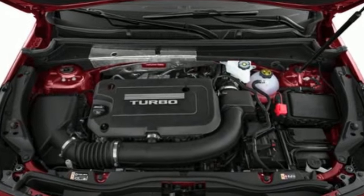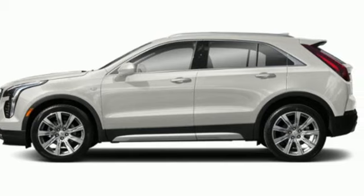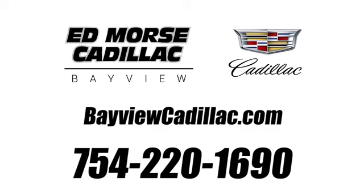To achieve greatness, one must dare to be great. Shape your world in a Cadillac. Hurry in today for a test drive. Call us today at 754-220-1690. For value and for service, it's XT4.